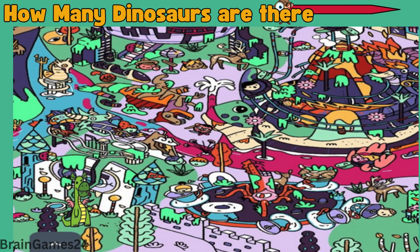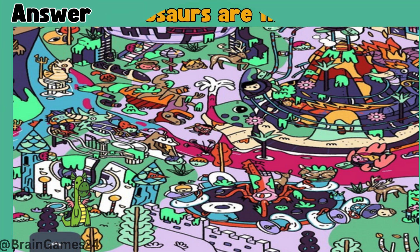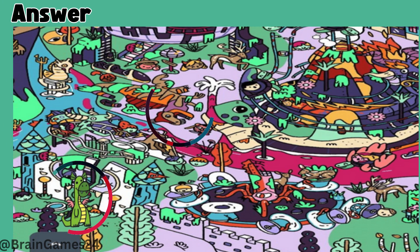Puzzle 10. How many dinosaurs are there? 1, 2, 3, 4, 5, 6, 7, 8, 9, 10. Time's up. 1 and 2. Two dinosaurs are there.